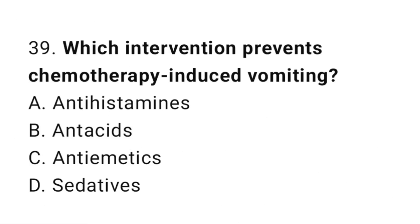Question number 39. Which intervention prevents chemotherapy-induced vomiting? The correct answer is C. Antiemetics.